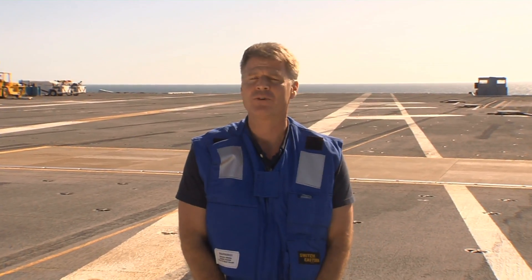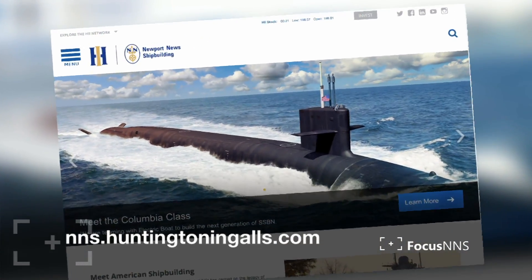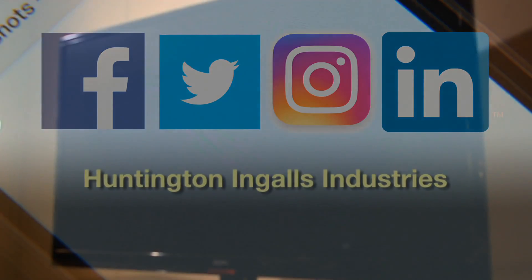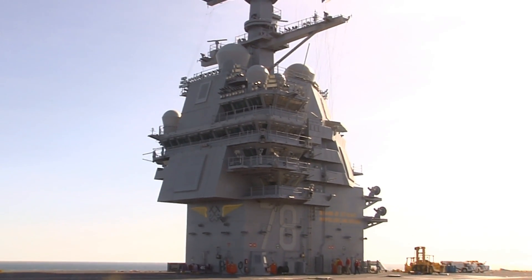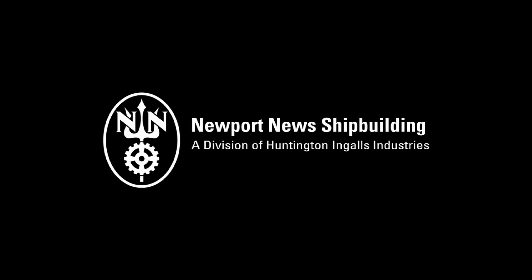Thanks a lot, Aaron — great job. We will of course continue to follow the Ford right on through to commissioning, which is scheduled for later this summer. That's going to do it for this very special edition of Focus NNS here aboard the Ford. Make sure you check out all the latest news from Newport News Shipbuilding in our weekly publication Currents, by downloading our app NNS2Go, and on our social media pages and Cox Cable Channel 1886. Thanks so much for watching, I'm Brian Moore. We'll see you next time.